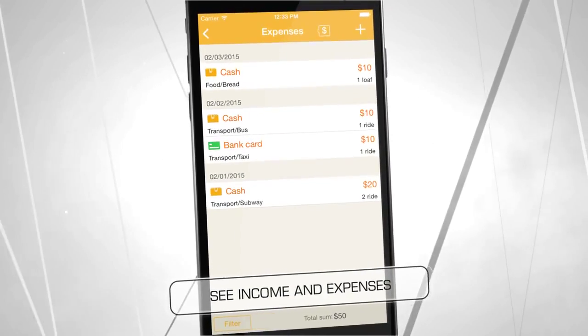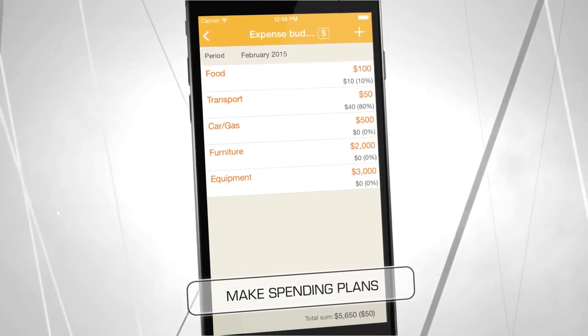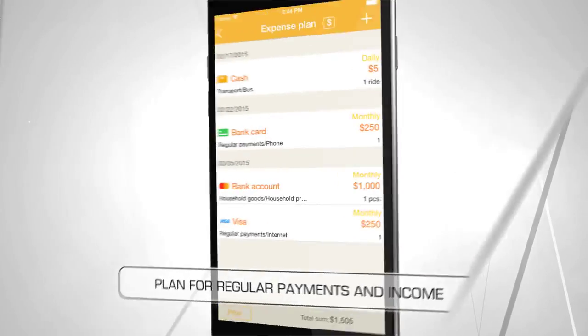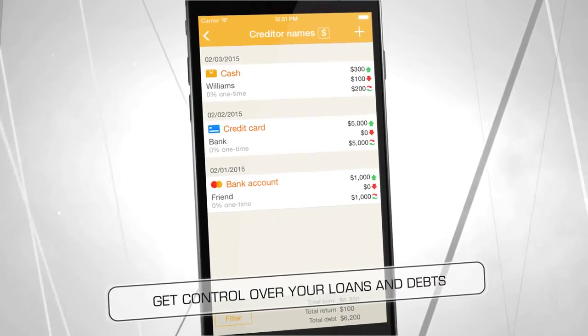It's easy to enter your income and expenses in the program. Make a budget to keep income and expenses on track, while the planner shows regular payments and income. You'll never forget about a loan or who owes you money.